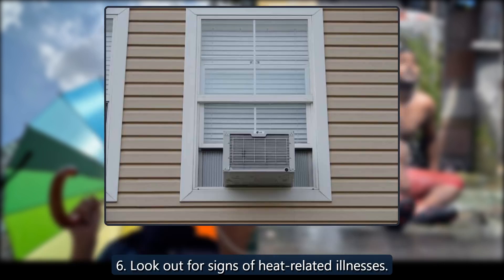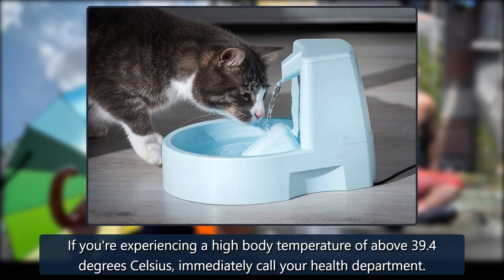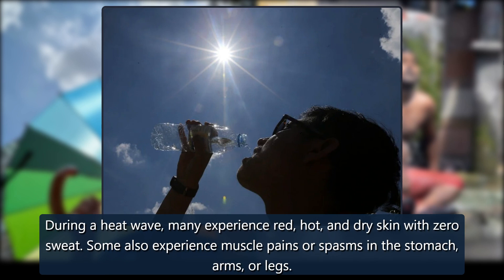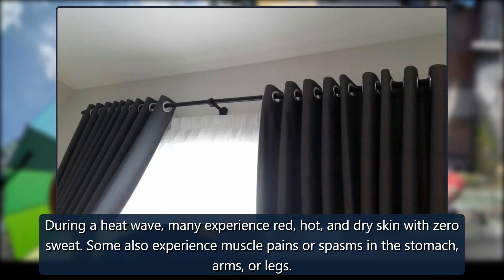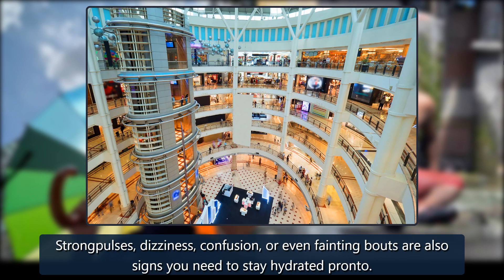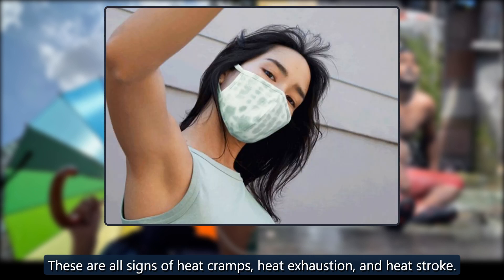Tip 6: Look out for signs of heat-related illnesses. If you're experiencing a high body temperature of above 39.4 degrees Celsius, immediately call your health department. During a heatwave, many experience red, hot, and dry skin with zero sweat. Some also experience muscle pains or spasms in the stomach, arms, or legs. Strong pulses, dizziness, confusion, or even fainting bouts are also signs you need to stay hydrated. These are all signs of heat cramps, heat exhaustion, and heat stroke.